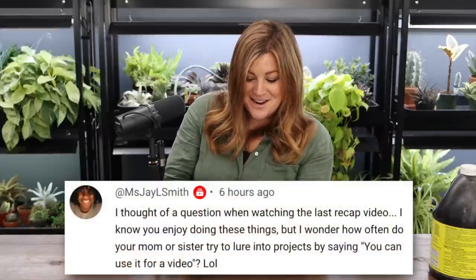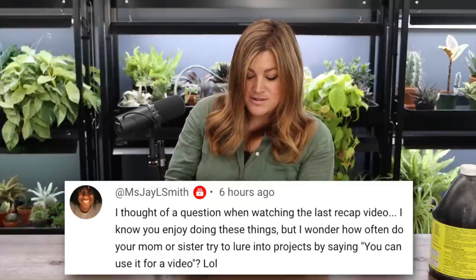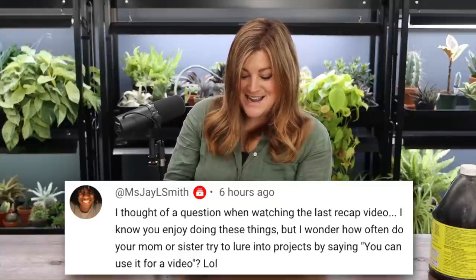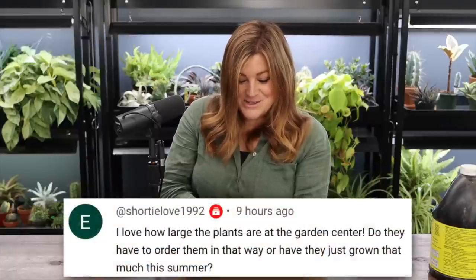Miss J Smith asked how often my mom or sister try to lure me into projects by saying I can use it for a video. I don't need to be lured — I'm lured all by myself. Monica did suggest filming a work day at mom and dad's, but we had other things going on. I mostly get that offer from other people saying I can use their garden.